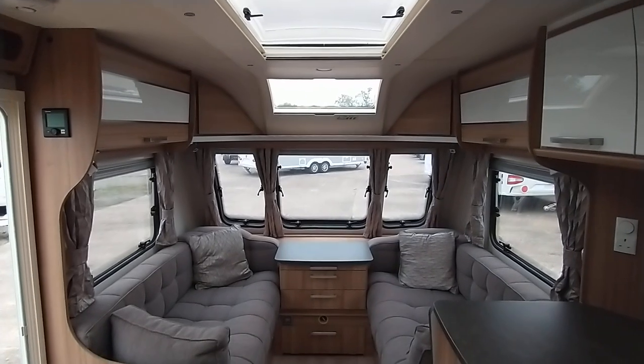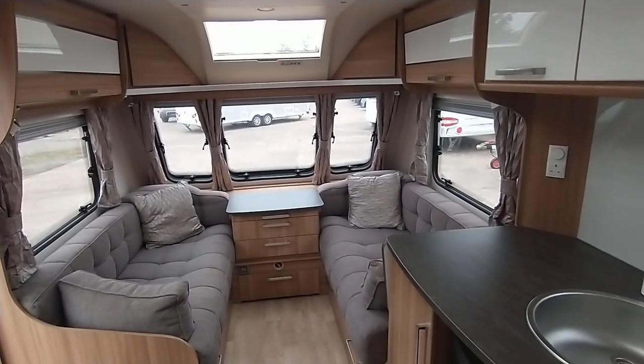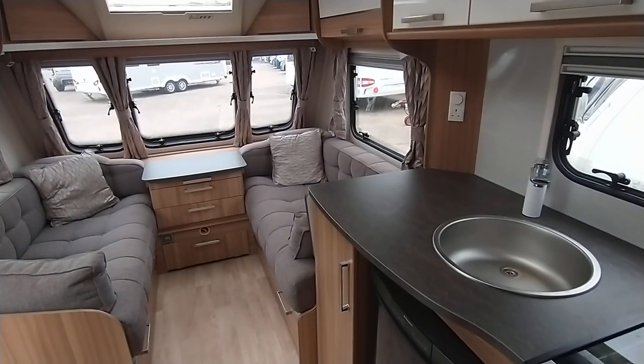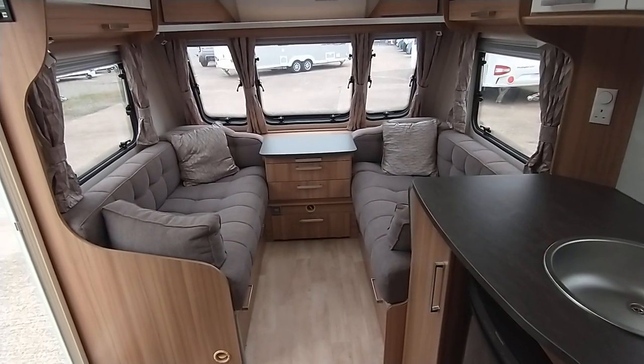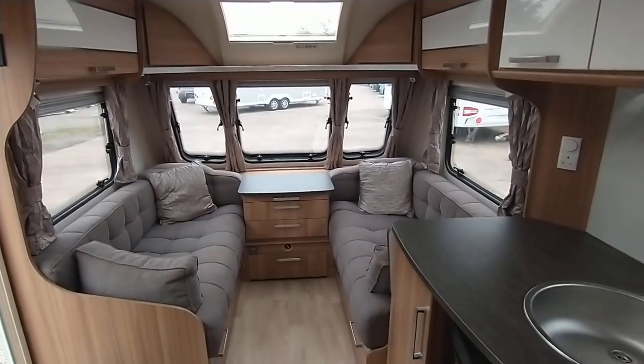Postcode here for the sat nav is B495QD. Contact 01789763432. We offer part exchange and finance subject to status. I hope you've enjoyed your video tour with me, Gary at Broadlane. Thanks very much indeed.